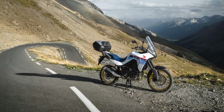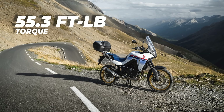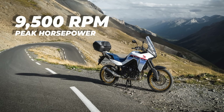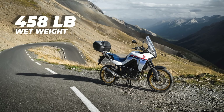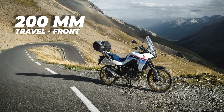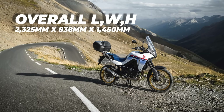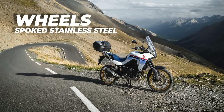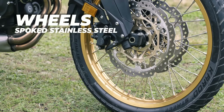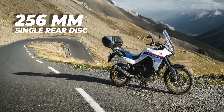Now for the specs. The engine is a 755cc 8-valve parallel twin producing 67.5 kW of power and 75 Nm of torque, with peak power at 9,500 RPM and peak torque at 7,250 RPM. The bike weighs 208 kg wet, with 210 mm of ground clearance. Suspension is 43 mm inverted forks at the front with 200 mm of travel, and a single rear shock with 190 mm of travel. Overall dimensions are 2,325 mm long, 838 mm wide, and 1,450 mm high — roughly under 8 feet long, under 3 feet wide, and under 5 feet high. Wheels are spoked stainless steel — likely needing tubes — with a 21-inch front and 18-inch rear. Brakes are twin 310 mm discs at the front and a single 256 mm disc at the rear.